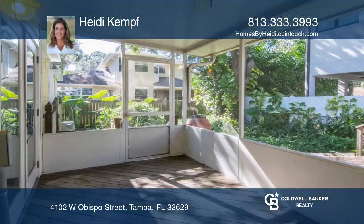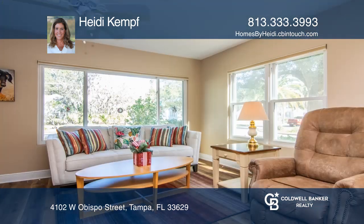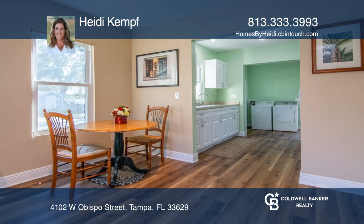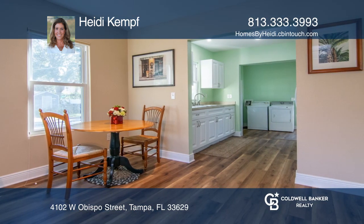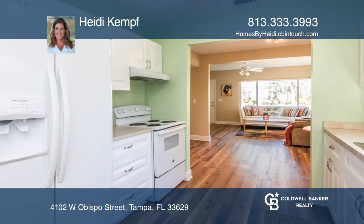A sale is pending on this beautiful move-in-ready home, completely rebuilt in April 2019. It sits on a corner lot, is fully remodeled, and ready for your special touch, boasting luxury vinyl plank flooring, hurricane windows, and a screened-in deck overlooking a fenced-in backyard with shed and carport near Friendship Park.